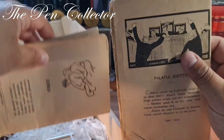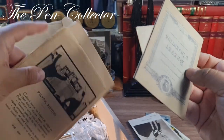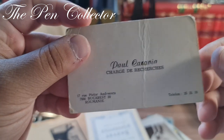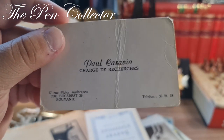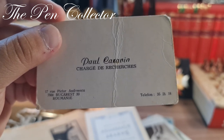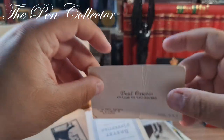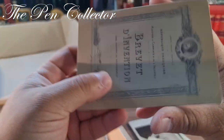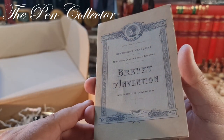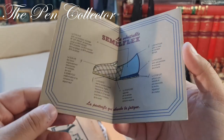Some other interesting stuff — whoa, let me see what we have here. So this is an old, old business card: 'Paul Caravin, Chargé de Recherche, Bucarest, Rumanis' — quite an old one. And here is something quite interesting: 'République France, Brevet d'Invention' — wow, quite nice.